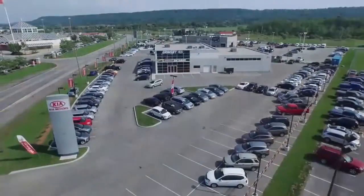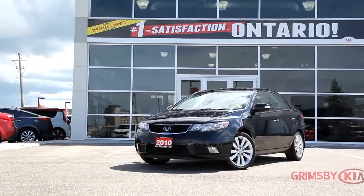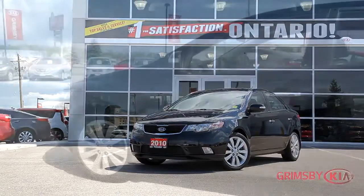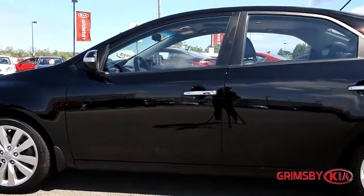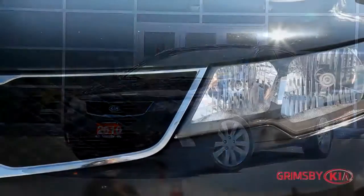Welcome to Grimsby KIA where today we are looking at a 2010 Kia Forte. Please sit back while we give you an in-depth look at this sedan that comes complete with a four-cylinder 2.4 liter engine pushing 173 horsepower and 168 pounds of torque.